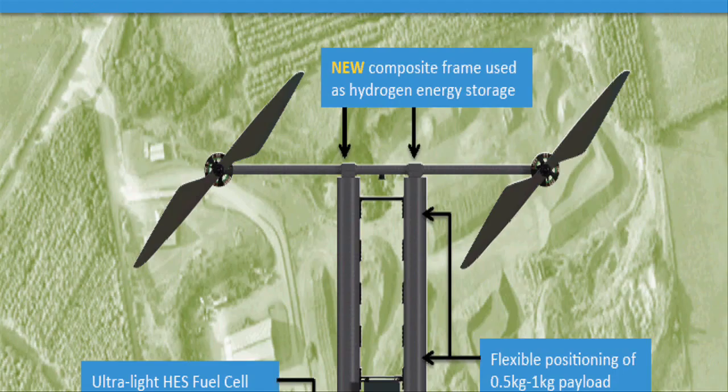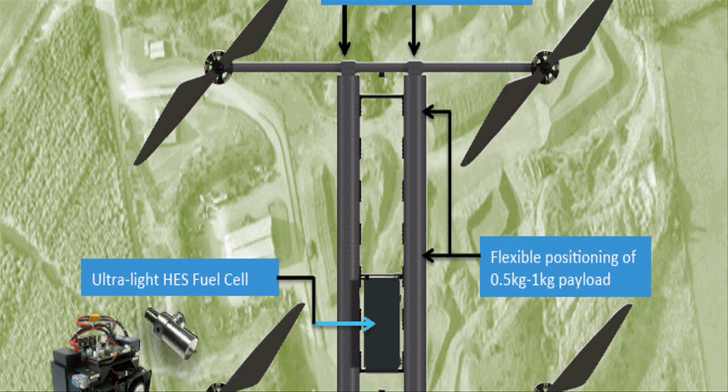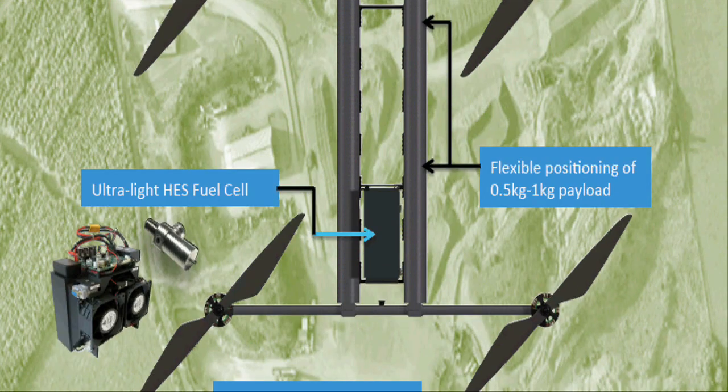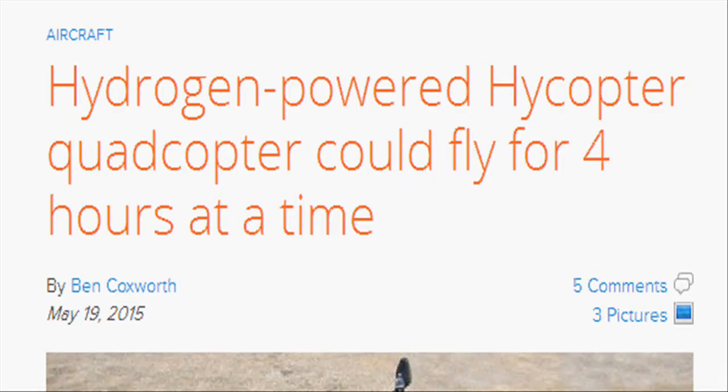Altogether, the complete drone should weigh a total of 5 kg and be capable of carrying a payload of up to 1 kg. Hydrogen fuel cells work by reacting hydrogen with oxygen. HICOPTER is the world's first hydrogen fuel cell-powered multirotor UAV, being readied for a record flight endurance of 4 hours, or 8 to 10 times the average flight duration of equivalent systems today.